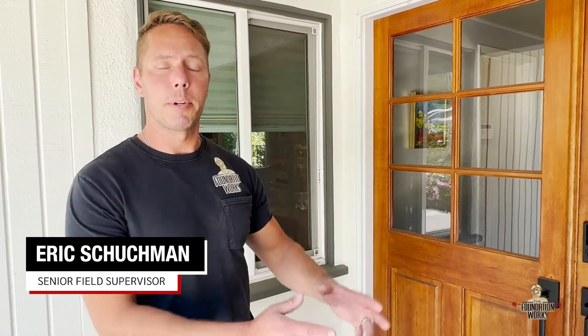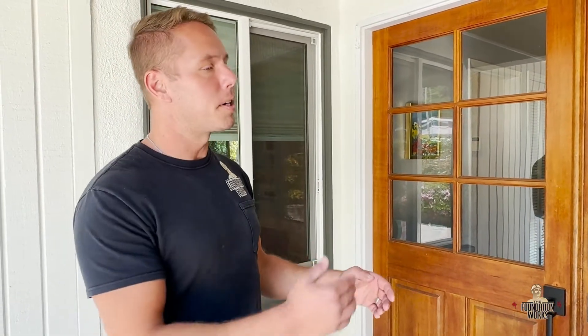We're at this house — our customer reached out to us originally before we came out here to do the work and let us know that they thought they might have foundation settlement issues. We came out here and walked around the perimeter of the house.